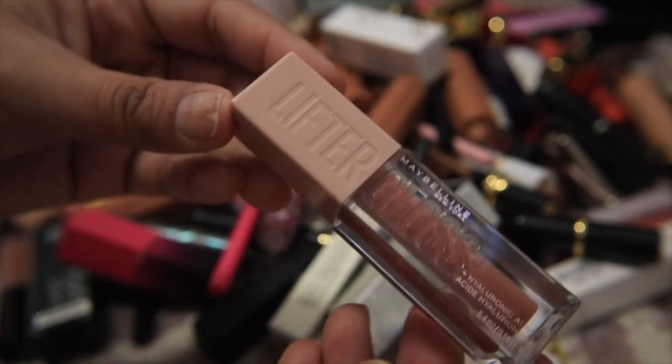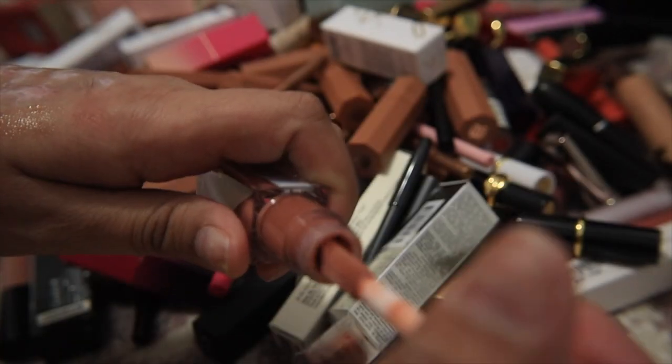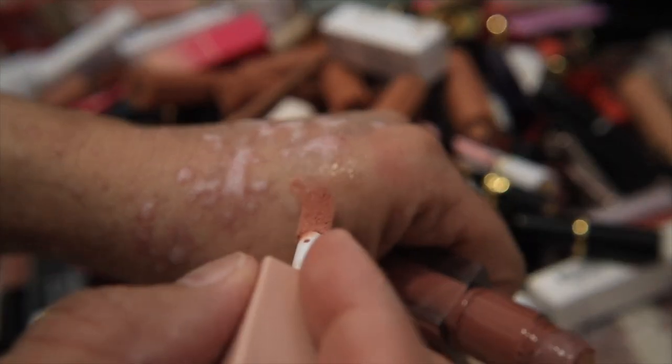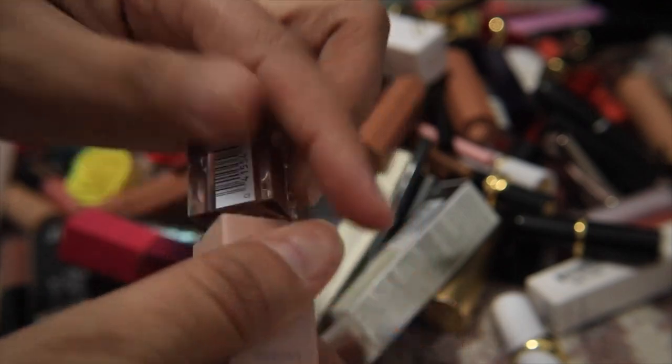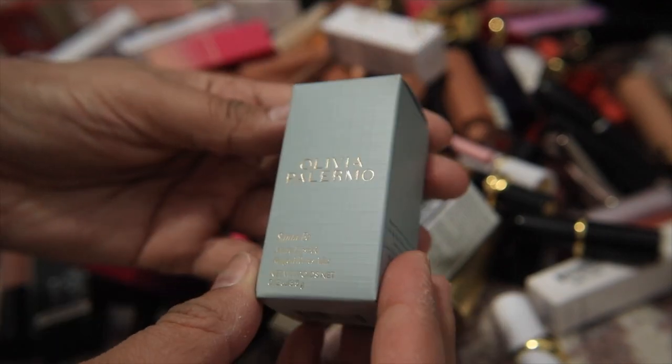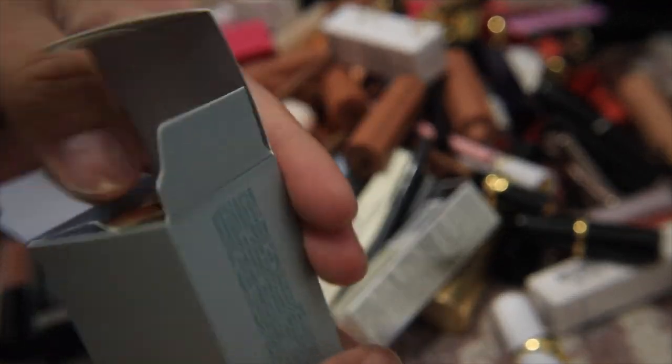I absolutely love the Maybelline Lifter Gloss in Stone — it's super pretty, super comfortable on the lips. If you like glosses like Tower 28 you would definitely love this formula; it's just super pretty, easy to wear and comfortable. Definitely keeping this.